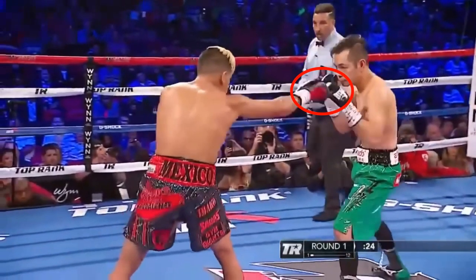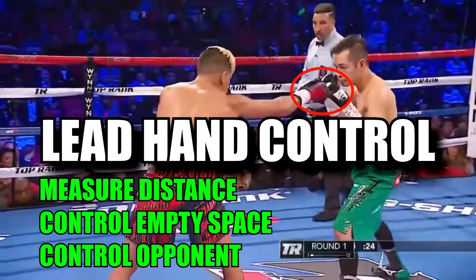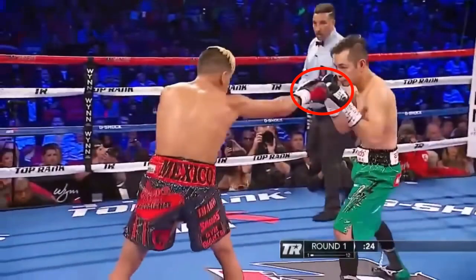You might be thinking: great, keep distance against him — that's easier said than done. What's stopping Donaire from simply walking Magdaleno down all night? A key to preventing that is lead hand control. By simply sticking out your lead hand, it does many things. First, it measures distance — if you extend your arm and can't reach your opponent, you know you're not in punching range. It also controls the empty space between you and your opponent, acting as a shield. They have to find a way around your lead hand, and if they do, you can meet them with a punch with your rear hand. It also controls your opponent's lead hand, pinning it momentarily so they can't punch you with it or set up a punch of their own.